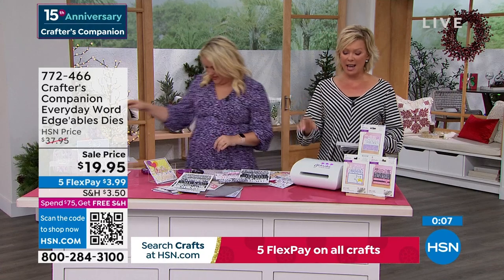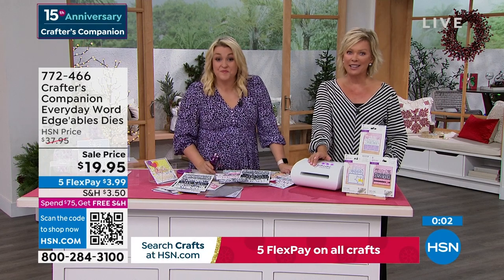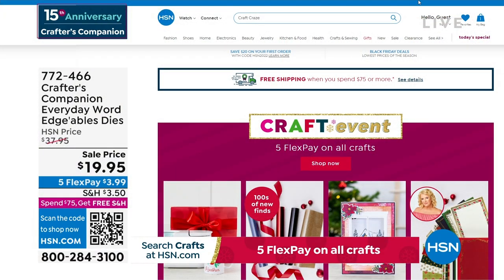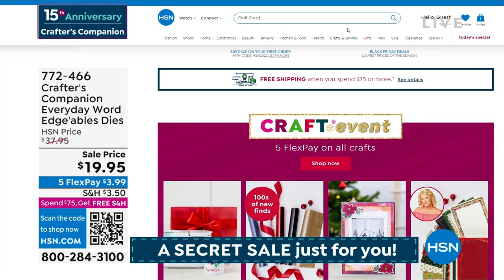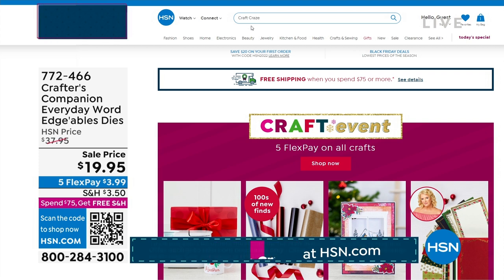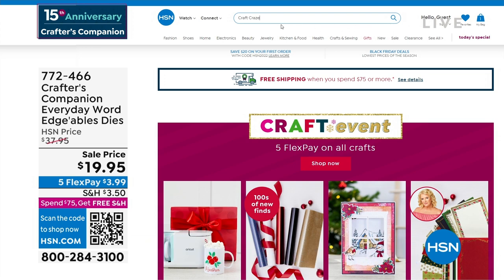There is a secret sale going on at hsn.com — you just need to know the secret word. The secret phrase is 'craft craze' — C-R-A-Z-E. Type it right into the search engine and you are going to find lots of goodies, major markdowns — up to 50% off even clearance products. But things are selling like crazy on there, so jump on it.